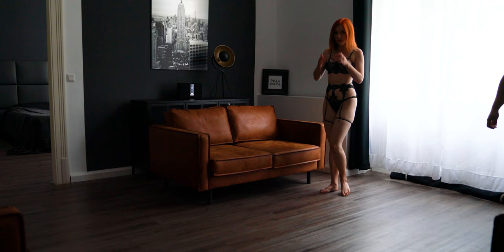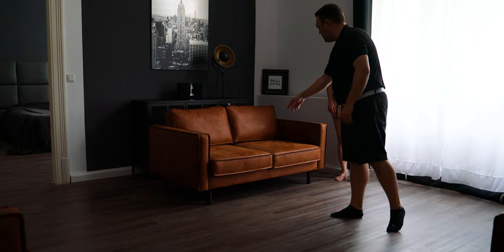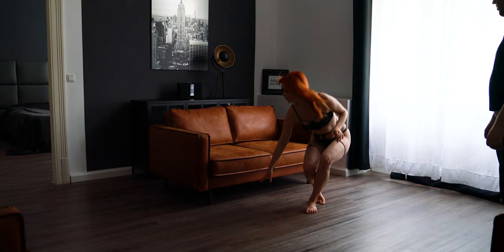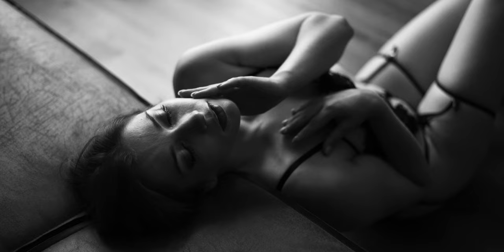Ask your model or client to sit on the floor with their back against the couch, a bed, or something similar. I love to use the couch for this pose. It's important that she moves her pelvis far enough away from the couch so that she can comfortably place her head on the couch. I also ask her to bend her knees — one knee slightly higher than the other — and to point her toes.